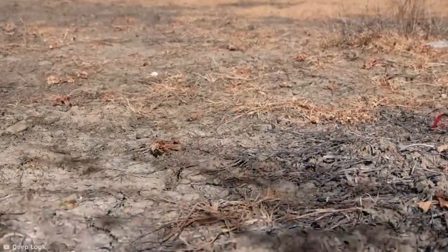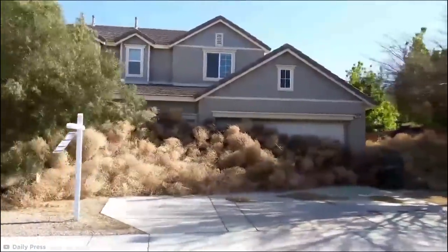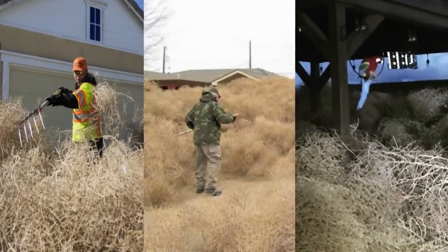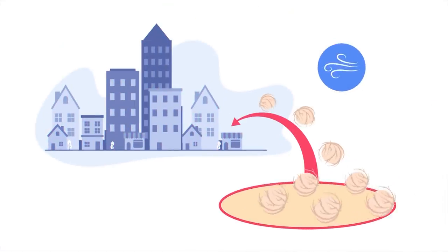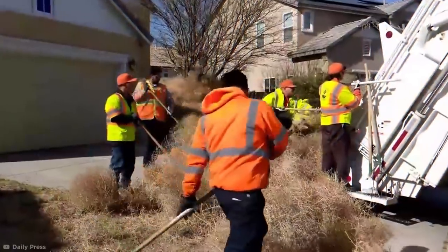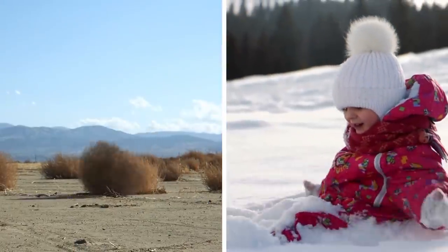A lone tumbleweed rolling down the street has always been an entertaining sight, but residents of this California town were certainly not amused when an invasion of tumbleweed descended on their homes in 2018. The high desert town of Victorville was overrun by the prickly plants during strong winds, which broke the stems of the dead Russian thistle, sending them scattering in the town's direction. Residents used pitchforks to try and remove them, and reportedly some were even trapped in their homes.